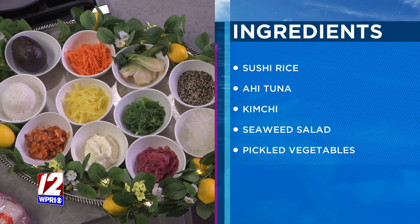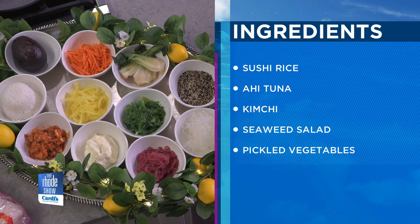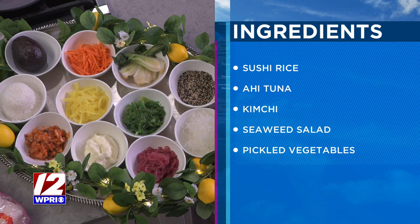Take us through the ingredients because they look vibrant. I can't take my eyes off the colors. Tell us what you'll be working with here. Our presentation is everything, as it is at the Art Club. We're going to be preparing the Ahi Tuna Poke Bowl. We've got avocado, some sushi rice, kimchi — which I like to use from Chi Kitchen in Pawtucket — a bunch of pickled vegetables, wakame salad, and of course, the Ahi Tuna.